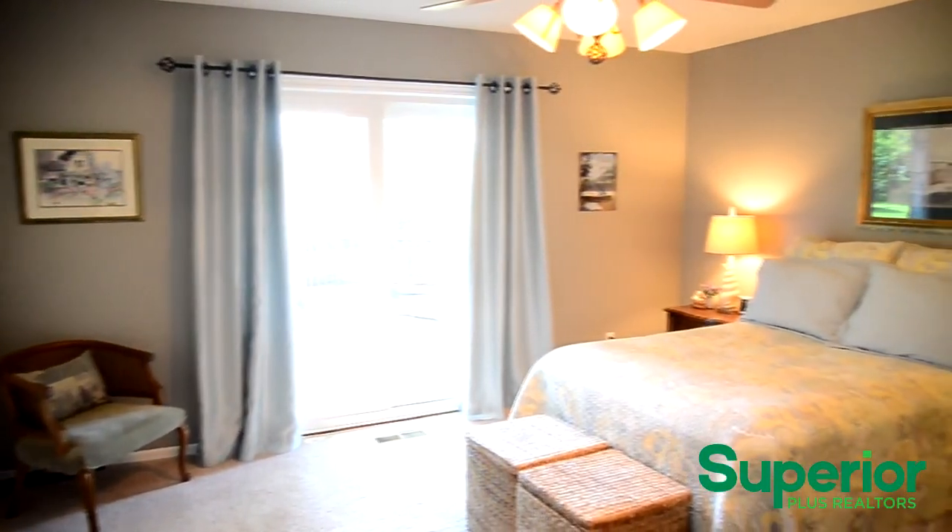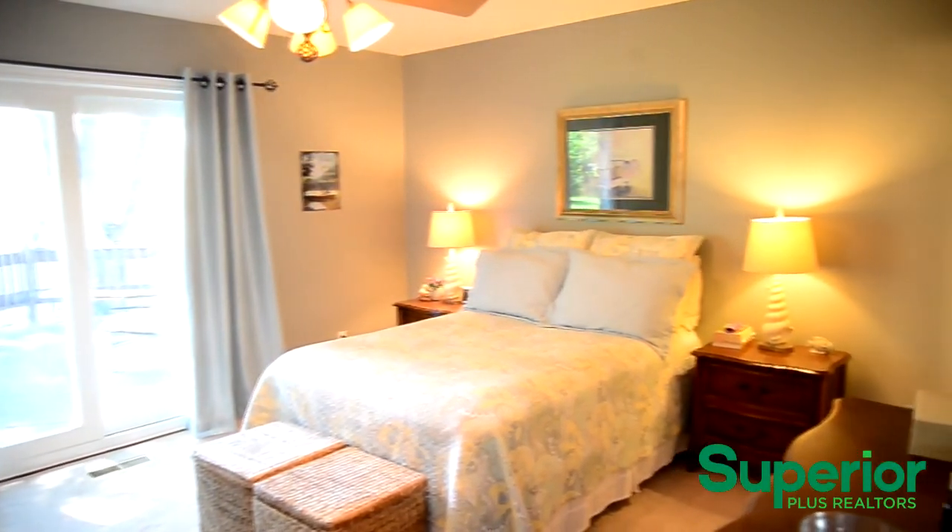The master bedroom suite features a private bathroom, as well as direct access to the back patio.